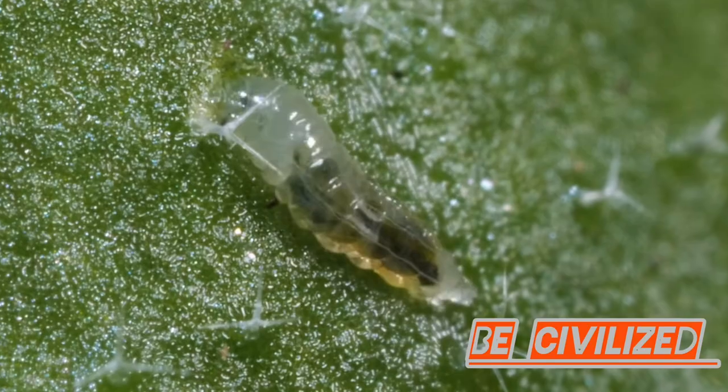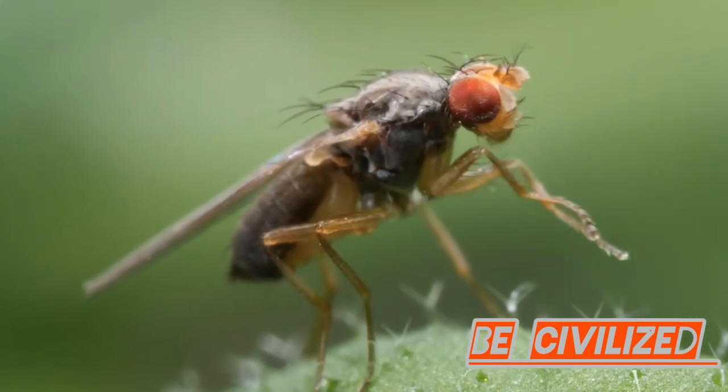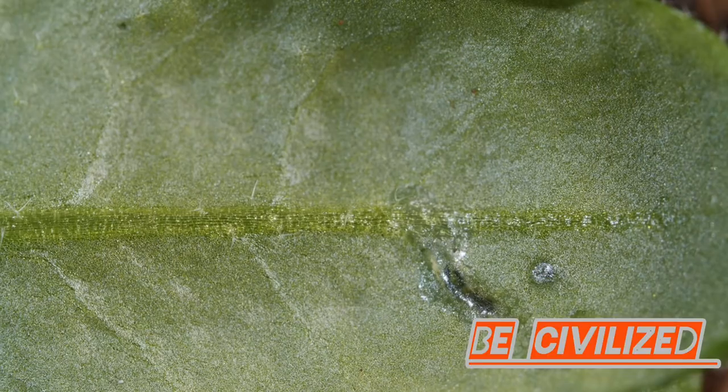But fear not, gardeners, there are ways to fight back. Encourage natural predators like parasitic wasps, or use floating row covers to protect vulnerable plants.